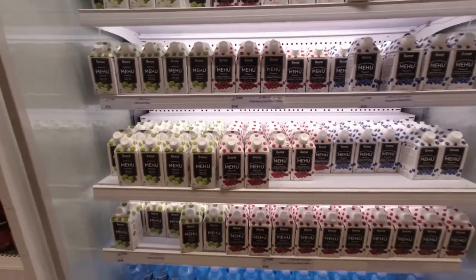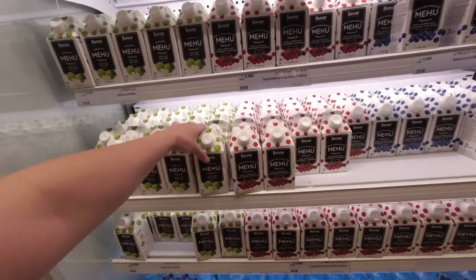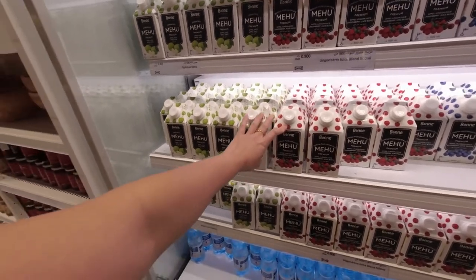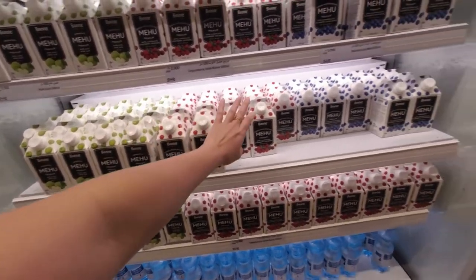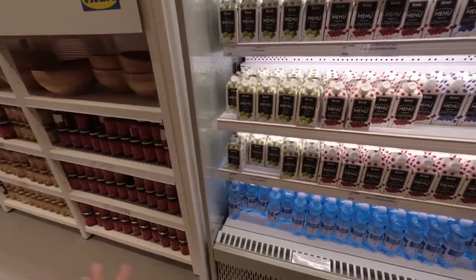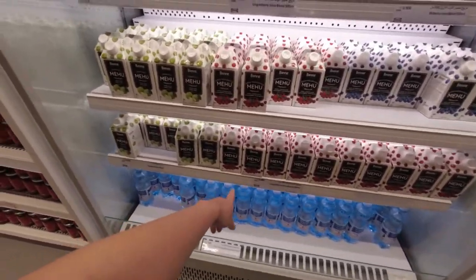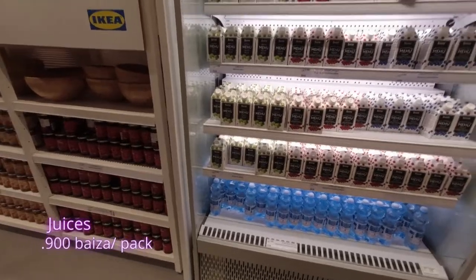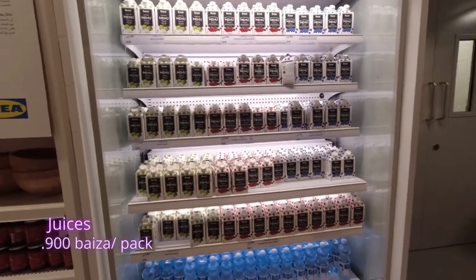They have juice blends in different flavors, like this one — it's green apple, lingonberry juice blend, blueberry, and so much more. That's only 900 per box.